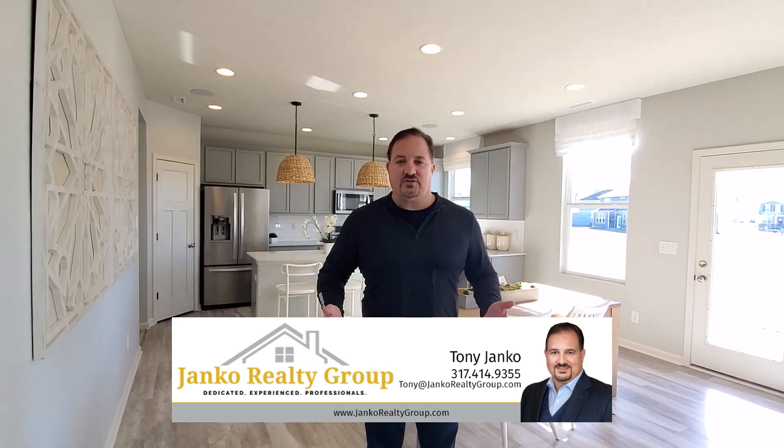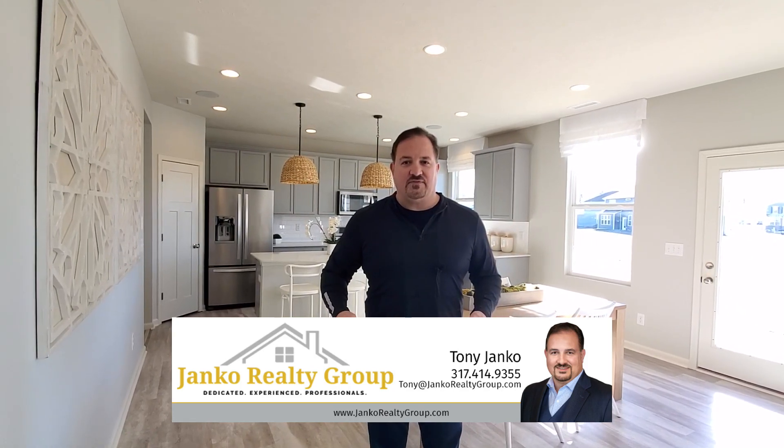If you want to learn how to save thousands of dollars on one of these beautiful homes, give me a call. Tony Janko, Janko Realty Group. Thanks!